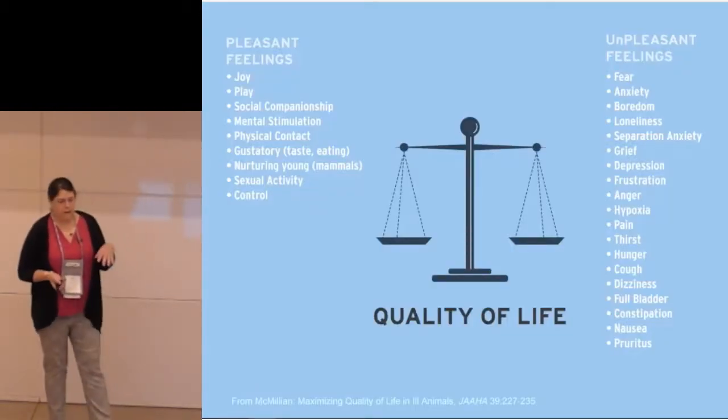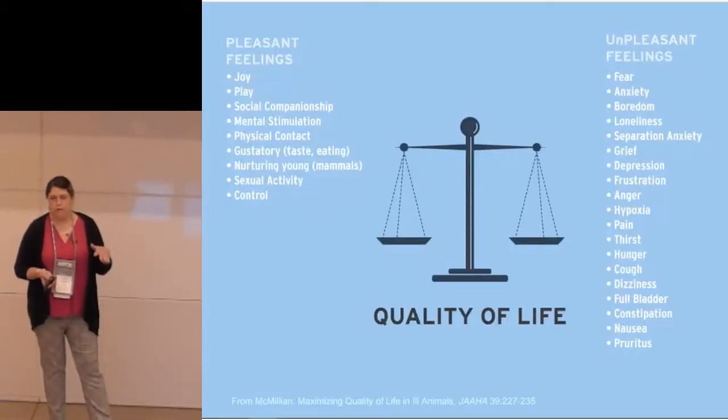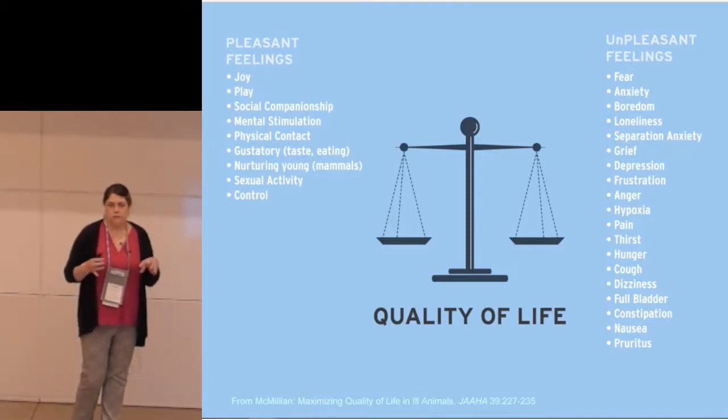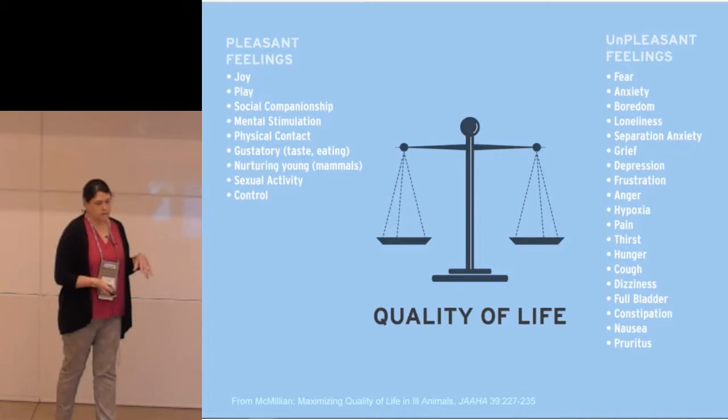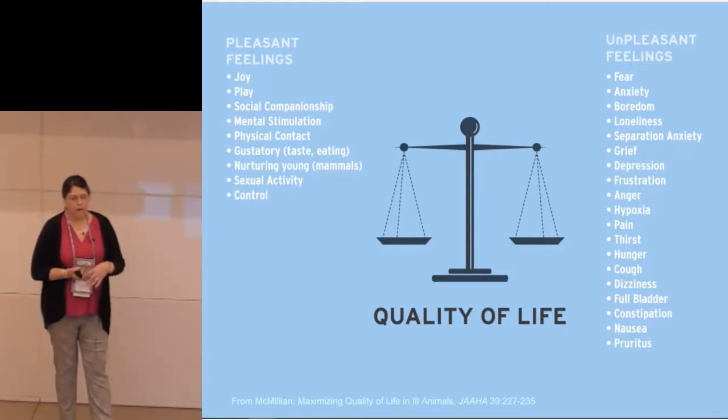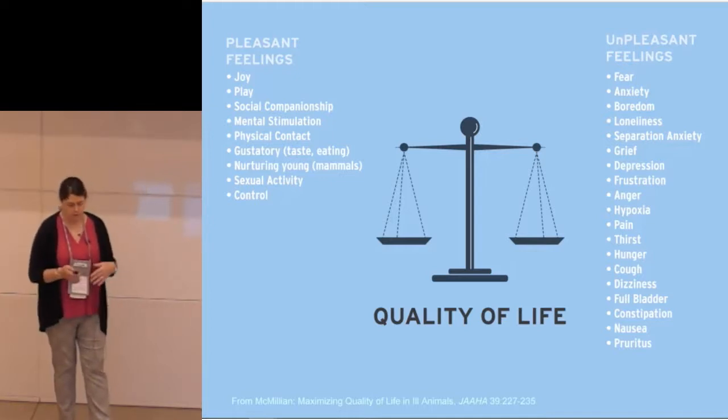This is a balanced model of quality of life from Frank McMillan, which I really like to use — especially helpful when talking to staff or pet owners. It helps people think about an individual animal and how they're doing. On one side you put all the things that are good for the animal, and all the bad things go on the other side. Pain has a really significant impact on animal quality of life, so if we can help them manage their pain we can keep them going for a much longer period of time.